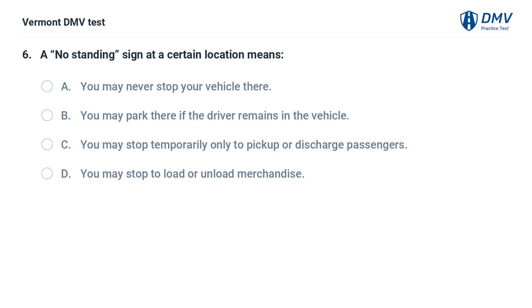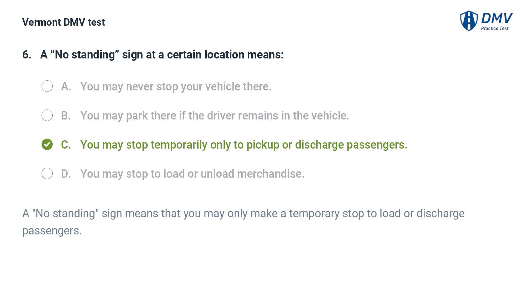A no standing sign at a certain location means: A. You may never stop your vehicle there. B. You may park there if the driver remains in the vehicle. C. You may stop temporarily only to pick up or discharge passengers. D. You may stop to load or unload merchandise. The correct answer is C. A no standing sign means that you may only make a temporary stop to load or discharge passengers.